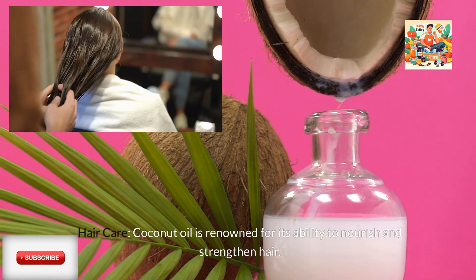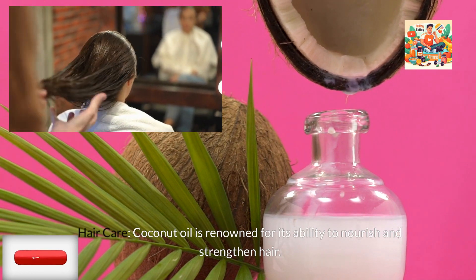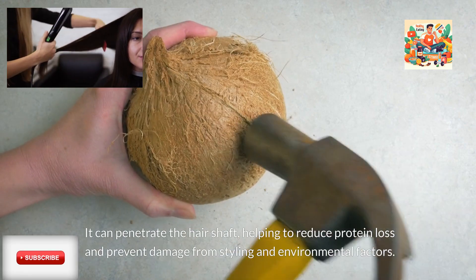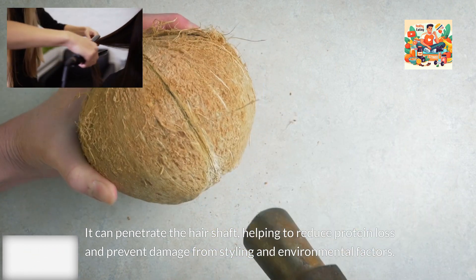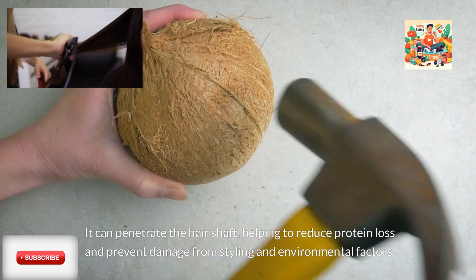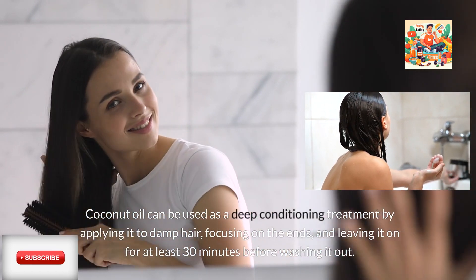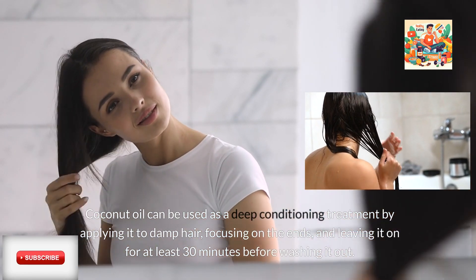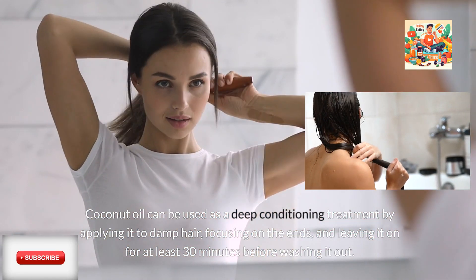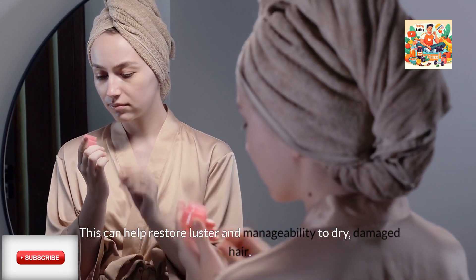Hair Care: Coconut oil is renowned for its ability to nourish and strengthen hair. It can penetrate the hair shaft, helping to reduce protein loss and prevent damage from styling and environmental factors. Coconut oil can be used as a deep conditioning treatment by applying it to damp hair, focusing on the ends, and leaving it on for at least 30 minutes before washing it out. This can help restore luster and manageability to dry, damaged hair.